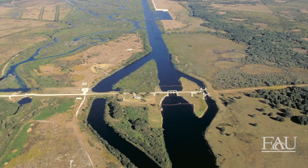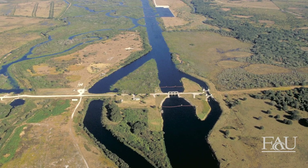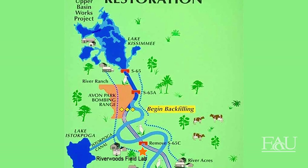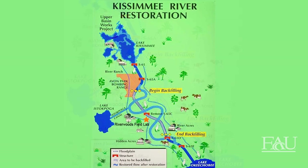Even prior to the completion of the flood control canal in 1971, the devastating impacts of channelization were clearly visible. By 1976, these environmental concerns prompted the Florida legislature to pass the Kissimmee River Restoration Act, which focused on finding ways to restore the fish and wildlife values of the Kissimmee River and floodplain.